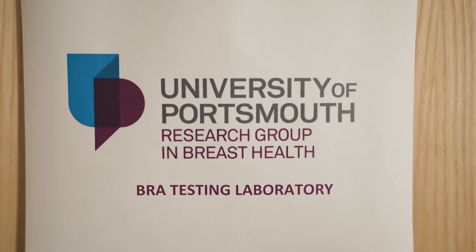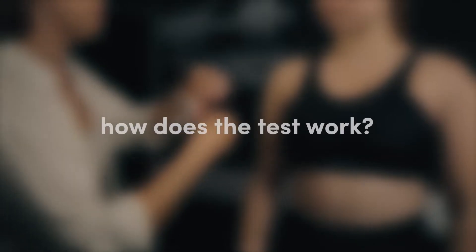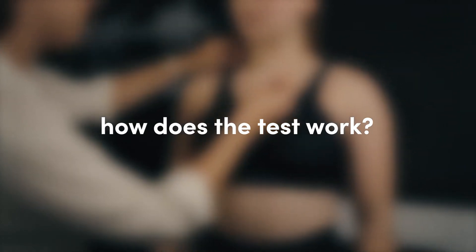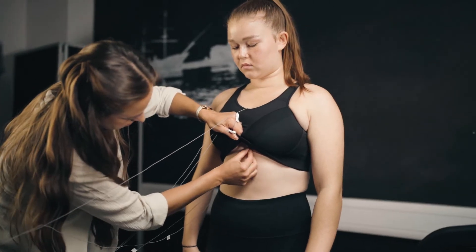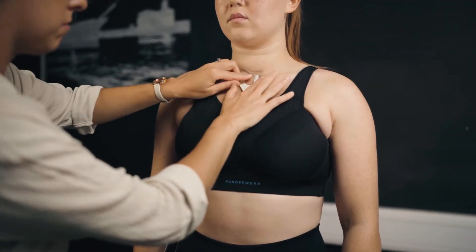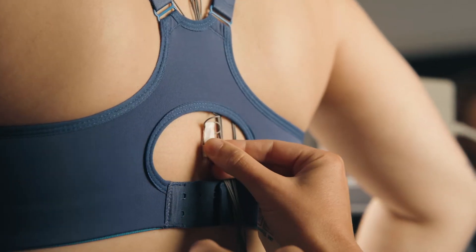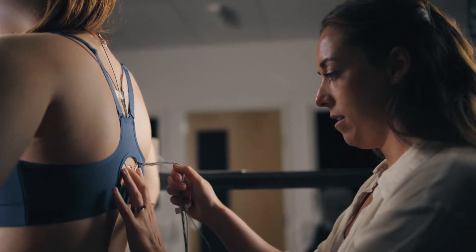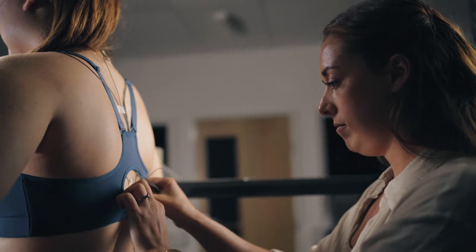Hi, my name is Brogan Jones and I'm head of bra testing here at the University of Portsmouth. To carry out the testing, we place motion sensors on the breast and torso to measure breast movement. We do this by tracking those sensors within an electromagnetic field, and where those sensors are placed directly on the breast within the bra, we can be really confident in the breast movement that we're capturing.